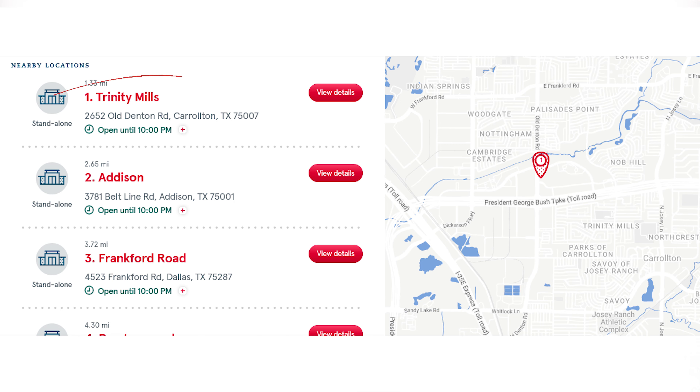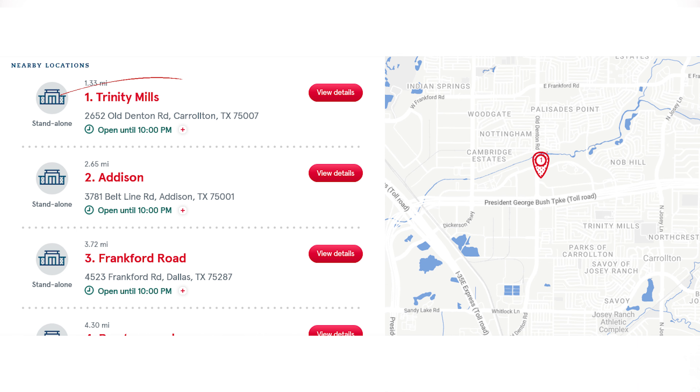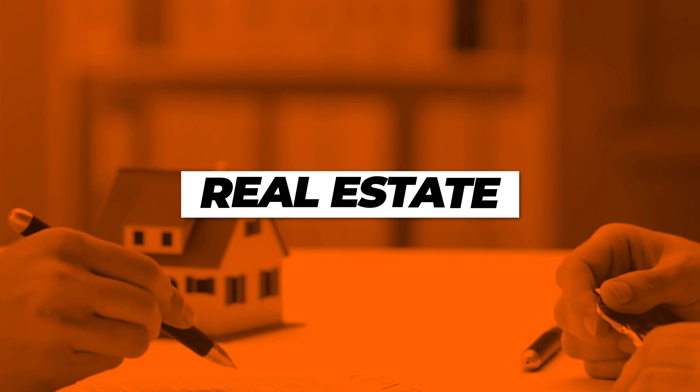Now here's a very important question: is there a Chick-fil-A in Carrollton? I am thankful to report there is a Chick-fil-A. I'm only half joking — although it's very important to me, I understand Chick-fil-A is not for everyone. But what is for everyone is real estate.